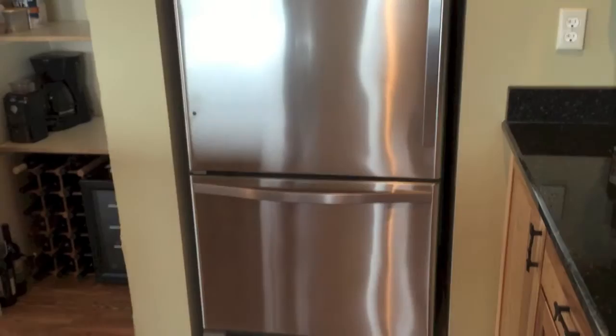My refrigerator is just a Whirlpool. I don't like French doors, so I didn't get them — drawer on the bottom, I like it, it works. I'm not showing the inside.